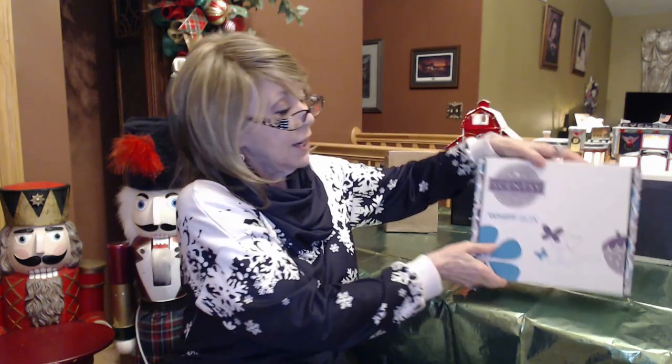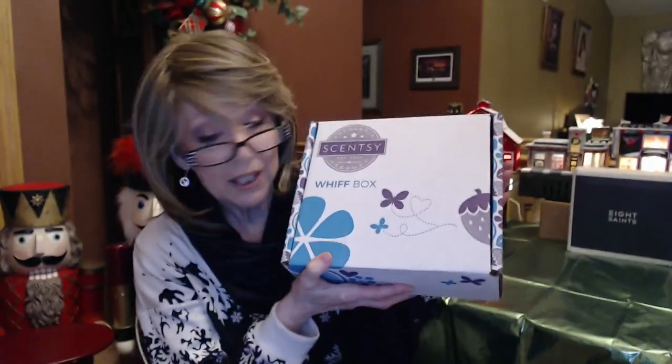Or if you see somebody do a YouTube video on it like this, and it's a box that you like that month, you might say, oh, that would make a great gift — and get in touch with the Scentsy Consultant. If you wanted to order one, two, five, ten boxes, you can certainly do that. And it changes every month. Every month kind of has a theme to it. The boxes all look like this — they're all nice sturdy boxes and they're reusable.